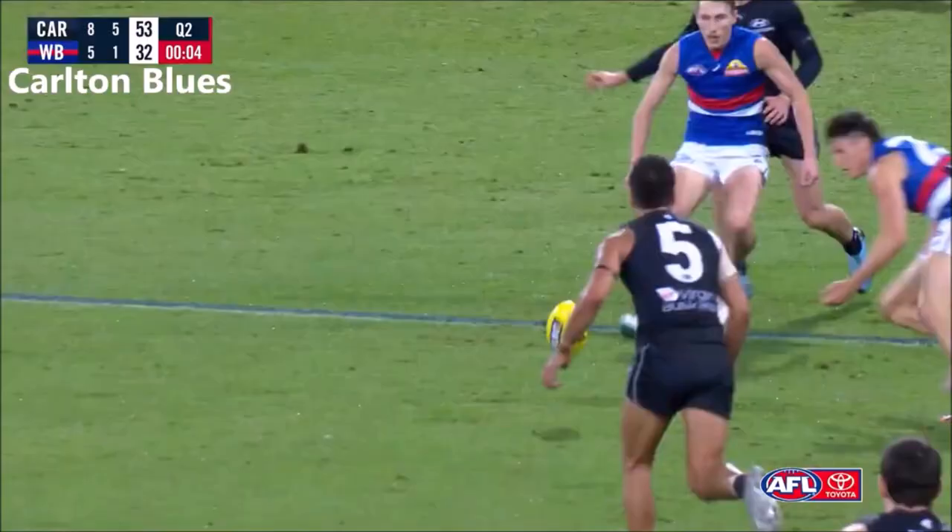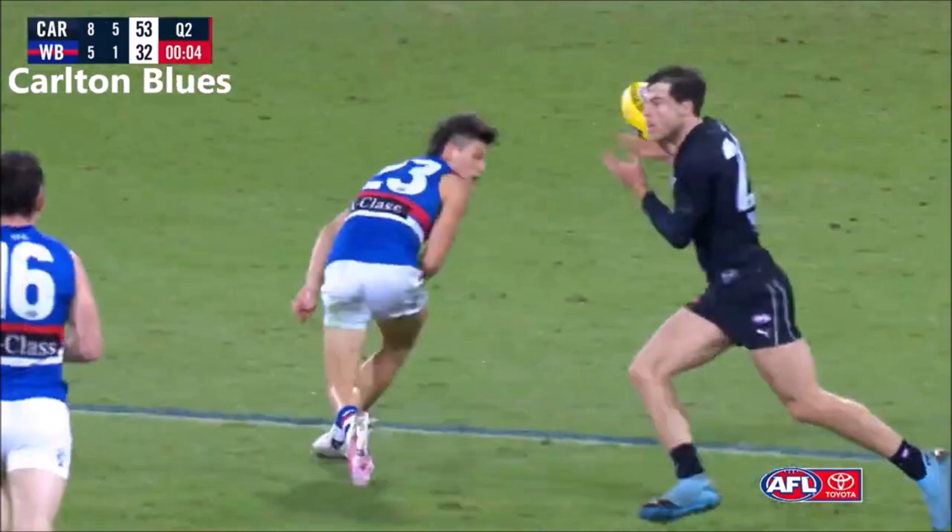Defence. So any time you're able to break through that first line of defence — we've seen a few times tonight — Gibbons and Betts and even Mackay getting out the back of the Bulldogs defenders because they front so aggressively.